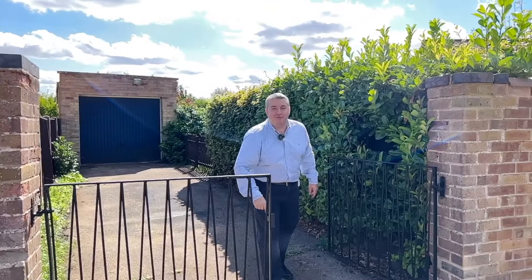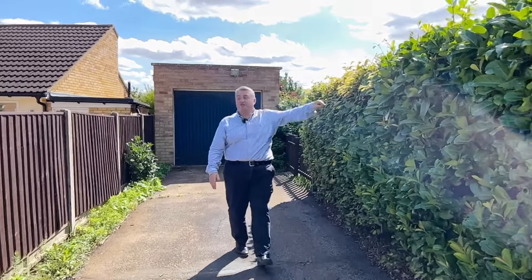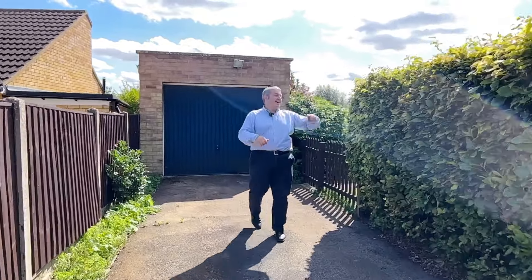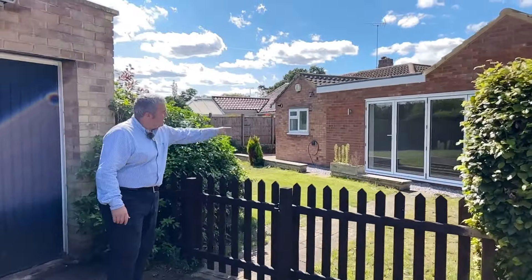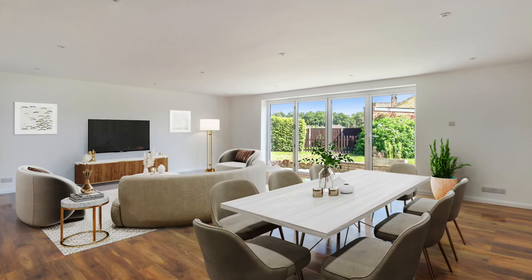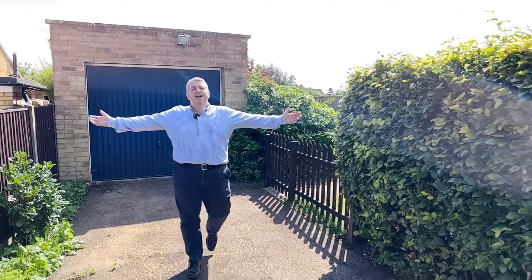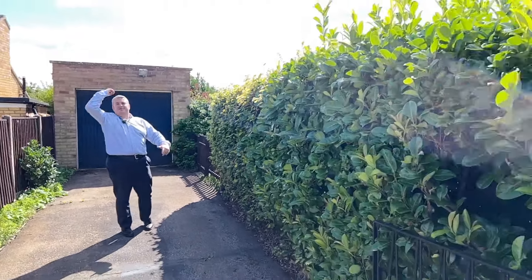Going to rattle through these key features quickly. Driveway parking to the rear as well as loads at the front. Detached garage and stunning wraparound garden with fantastic bi-folds taking you into that lovely open plan space. Over there there's a little bit more patio space — if you wanted even more living space you could extend out onto that and not really lose any garden at all. And the location is absolutely spectacular.